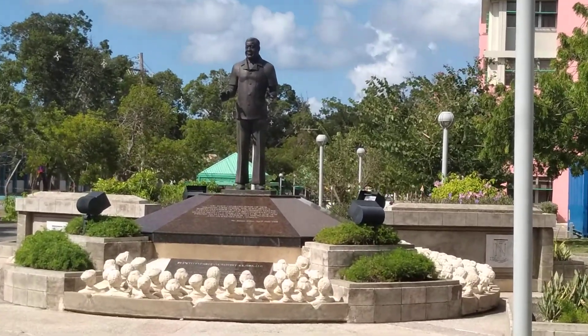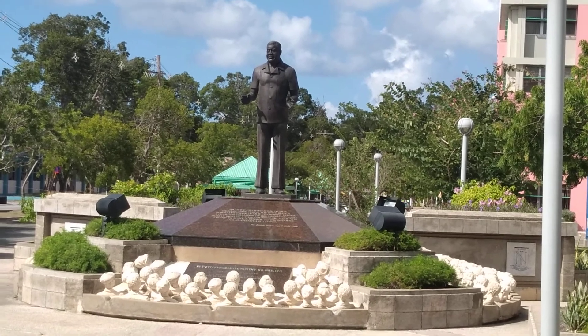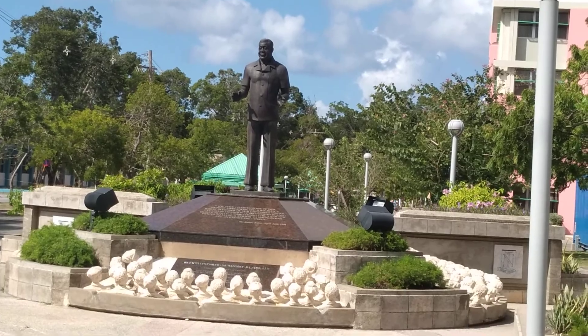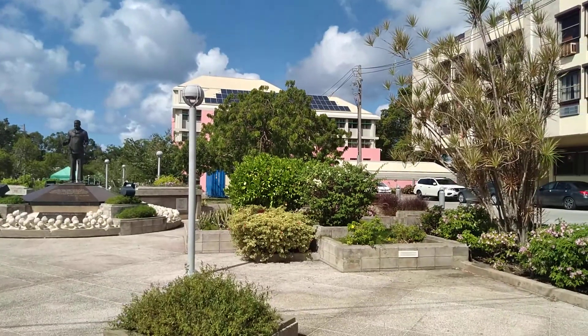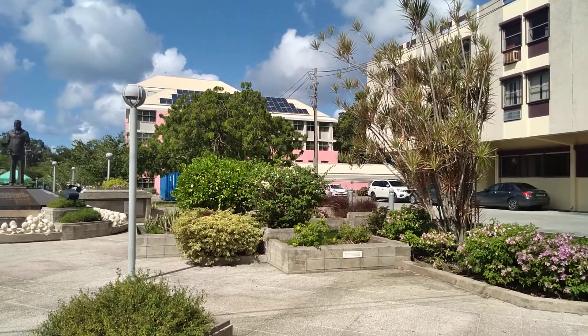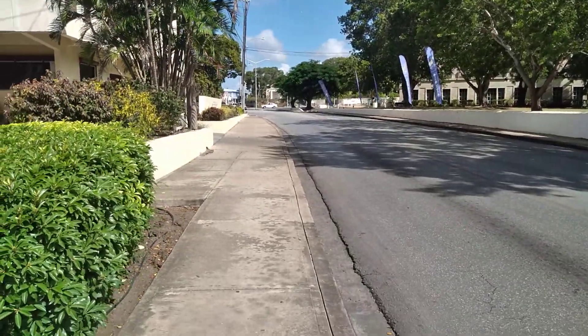This is the statue of Sir Frank Leslie Walcott, who is one of our national heroes — known as Frank by name or Frank by nature. This statue was unveiled by the Right Honourable Renata, who was our Prime Minister at the time, and his wife Lady Pauline Walker. In the background is the Frank Walcott building, known as the National Insurance Scheme building.